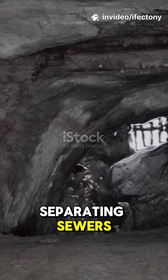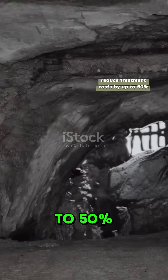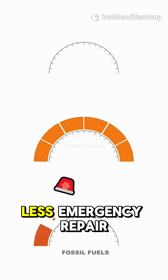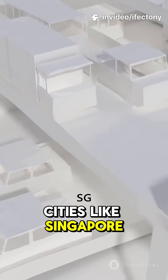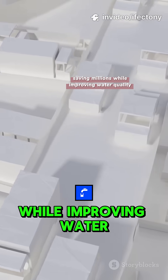Studies show that separating sewers and integrating smart monitoring can reduce treatment costs by up to 50% — fewer chemicals, lower energy use, and less emergency repair. Cities like Singapore, Copenhagen, and Tokyo are already saving millions while improving water quality.